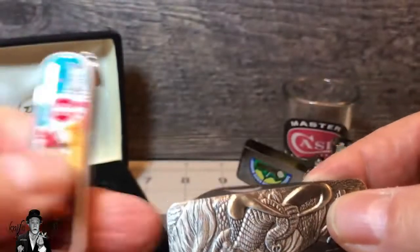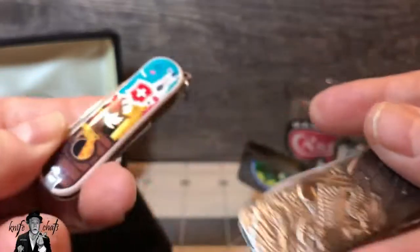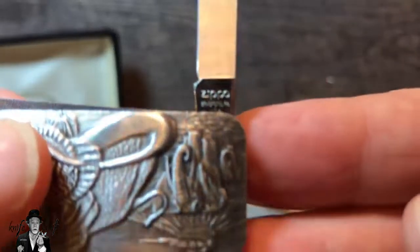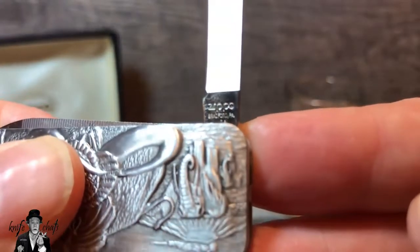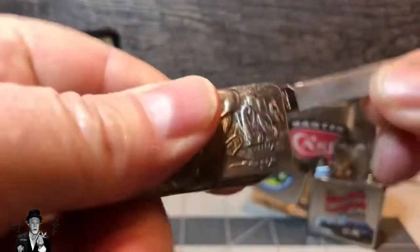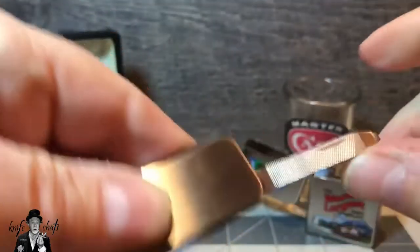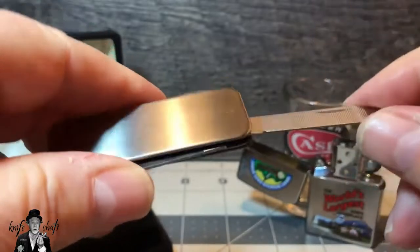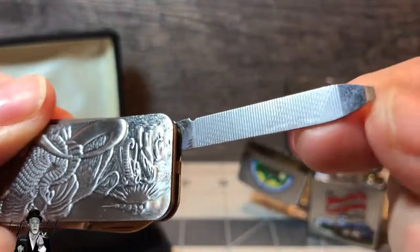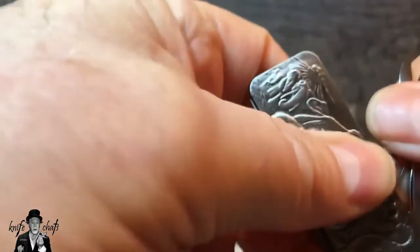The blade choices on this knife are the same as what you'll find in a Classic SD — and if you notice, there's an elephant on that one too. You have a little pen blade, and if you look right there, the tang stamp reads 'Zippo, Bradford, PA, USA.' Anyone who knows WR Case and Son knows it's located in Bradford, Pennsylvania — and that's the connection between knives and Zippo lighters. We also have a nail file with a little screwdriver tip.